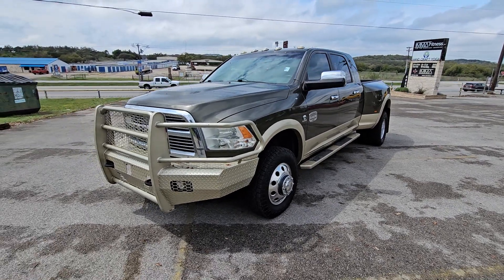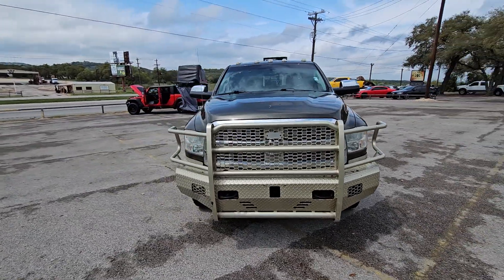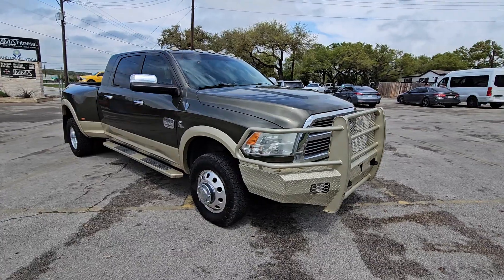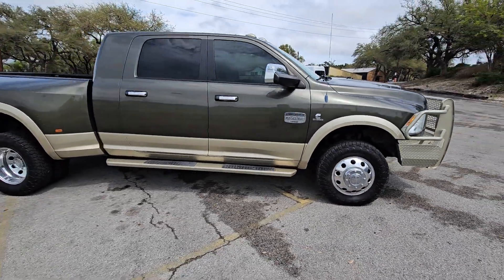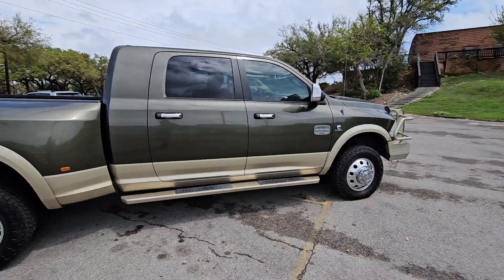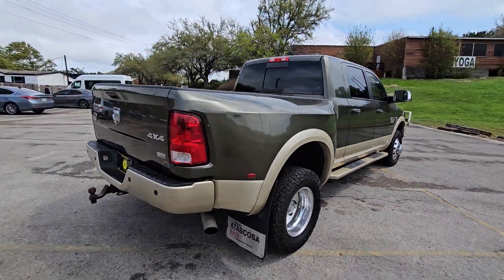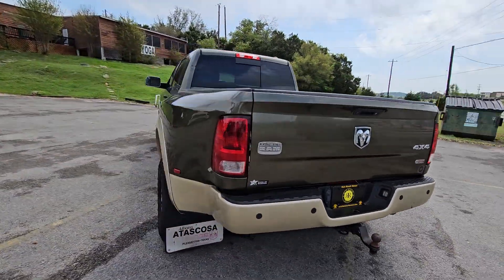Guys, we have got a special one today — super rare, one-of-a-kind. You know they always joke about every used truck, every used car being one of a kind, but this one truly is. We've got a 2012 Ram 3500 Cummins dually 4x4, and it's a Laramie Longhorn.